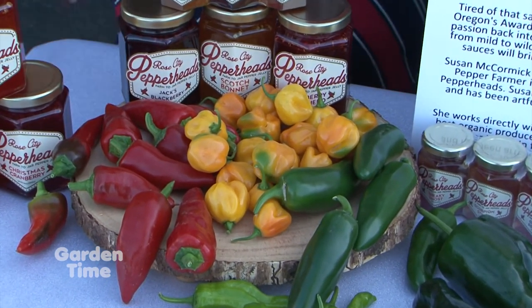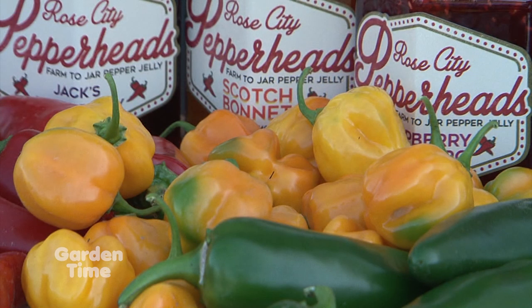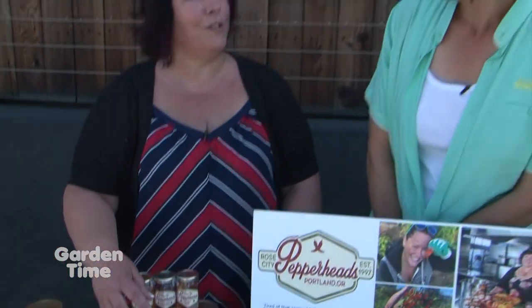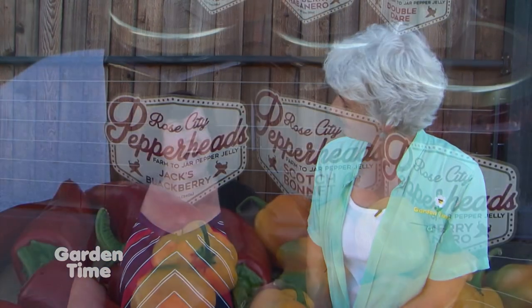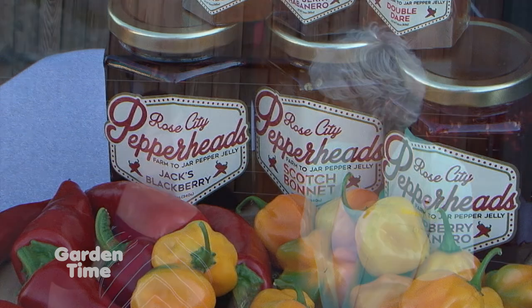These yellow ones are gorgeous. Those are our scotch bonnets, and they have about 80,000 Scoville units. Whoa — so they're a little bit hotter. But they're very fruity and very approachable. They're really good in salsas, really good in our scotch bonnet pepper jelly. Or our Jack's Blackberry has the scotch bonnets and it's finished with Jack Daniels. That sounds very good.